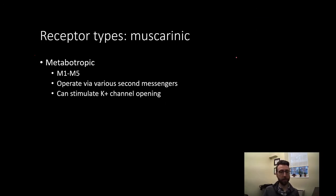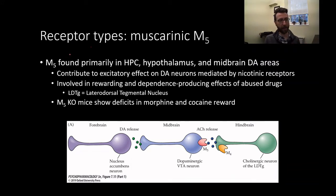There also exist muscarinic receptors, which are metabotropic in nature. These are denoted as M1 through M5. They operate via various second messenger pathways, activating or inhibiting various protein kinases, and many can also stimulate potassium channel opening. They work similarly to other metabotropic receptor types, but the scope of discussing all these different mechanisms is quite wide because metabotropic function is so varied with acetylcholine.